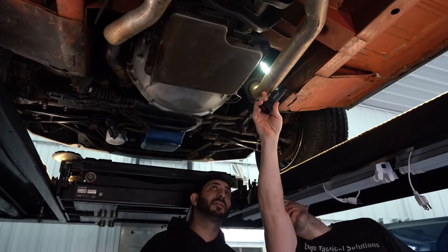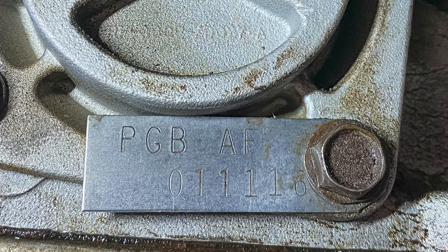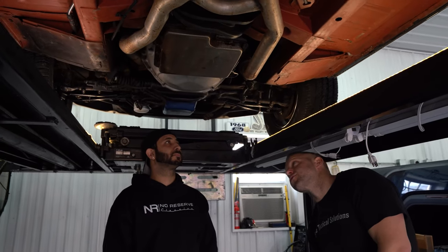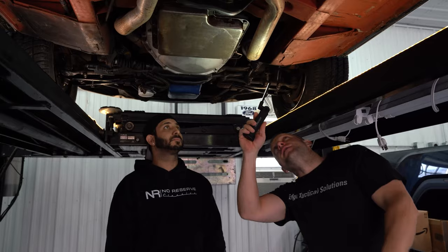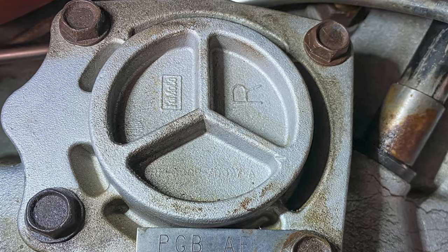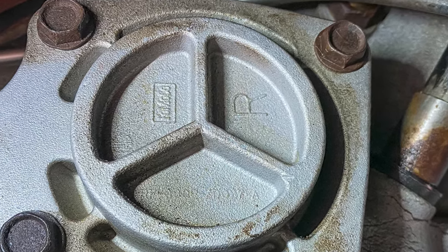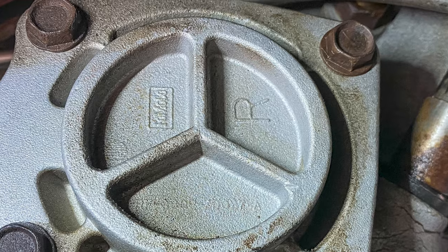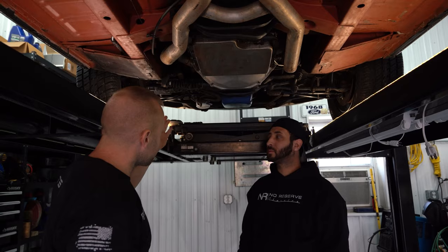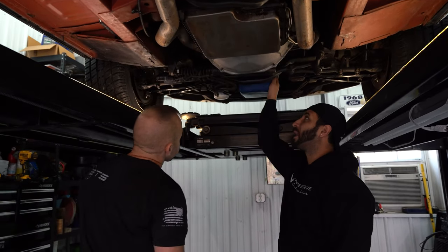It's bolted up to this servo and the servo has an 'R' cast right into the side of it — also correct for that car. So transmission is correct for the car. Then you move into the block itself — this is where all the magic happens, where they shoehorned this in.